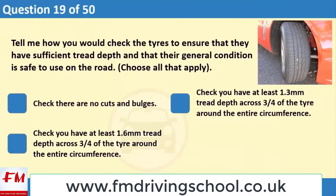Check the tires to ensure that they have sufficient tread depth and that their general condition is safe to use on the road. Choose all that apply. 1. Check there are no cuts and bulges. 2. Check you have at least 1.3 mm tread depth across three quarters of the tire around the entire circumference. 3. Check you have at least 1.6 mm tread depth across three quarters of the tire around the entire circumference.